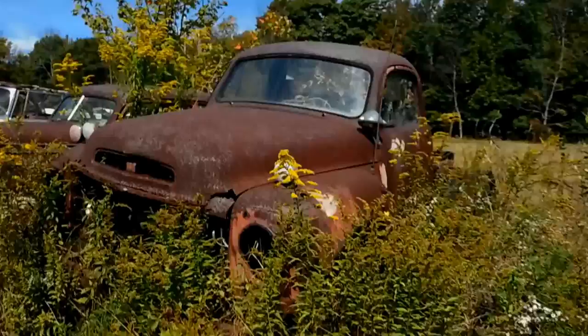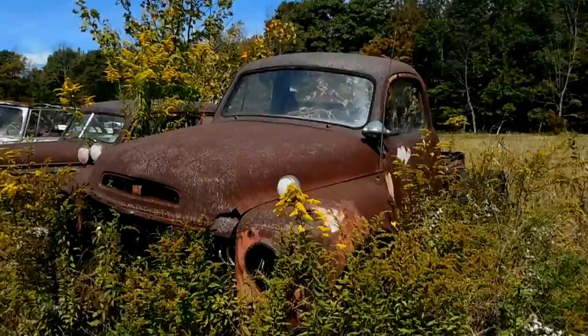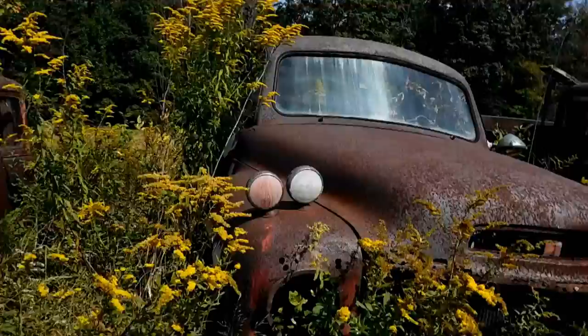This is an old Transtar Studebaker that was actually a tow truck — a wrecker. You can see it's got a light up there on a pillar post, and it had dual lights up here on the front, the red and the amber. This was a tow truck that my dad had used at some point.